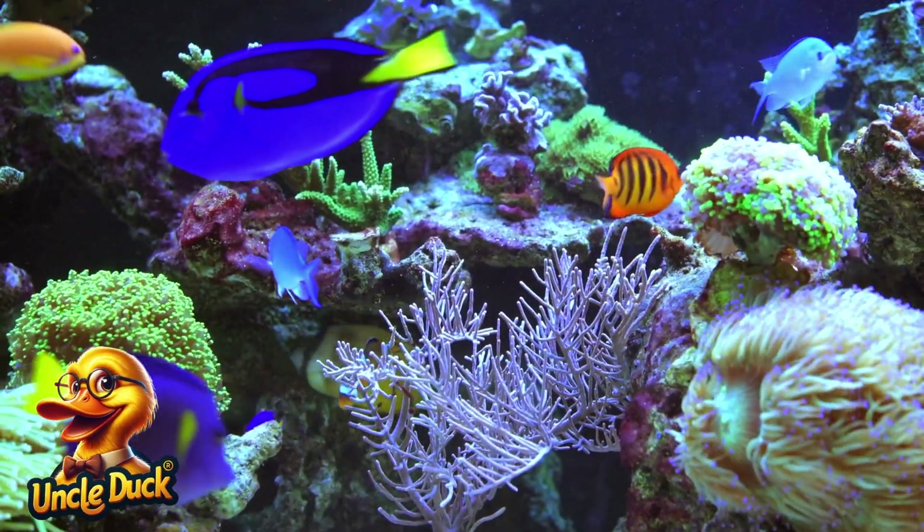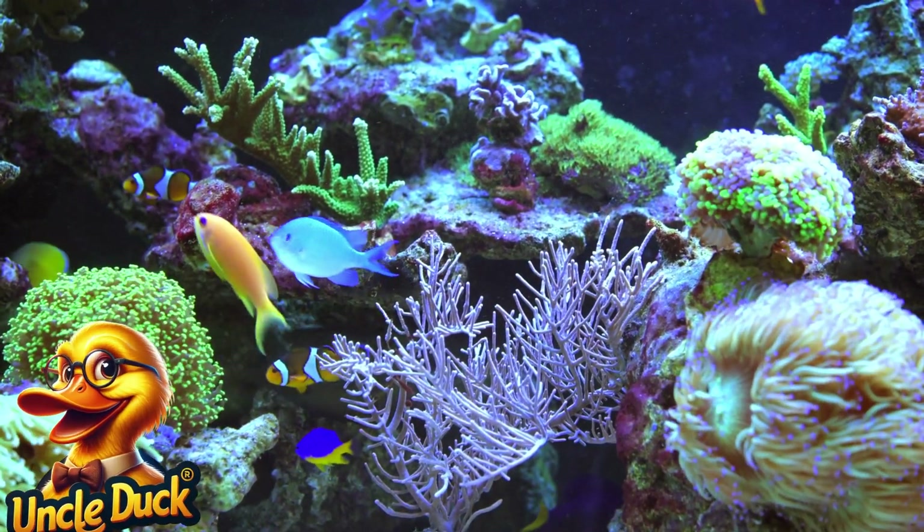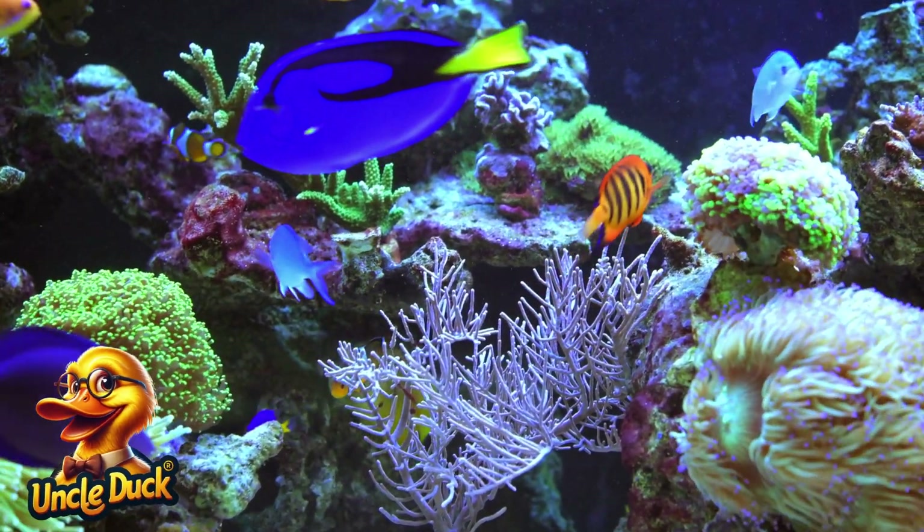A vibrant coral reef is teeming with life. Fish of every color and size swim through the branches of the coral, creating a dazzling underwater city.